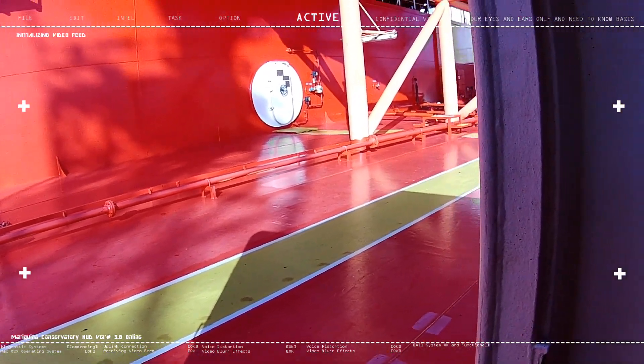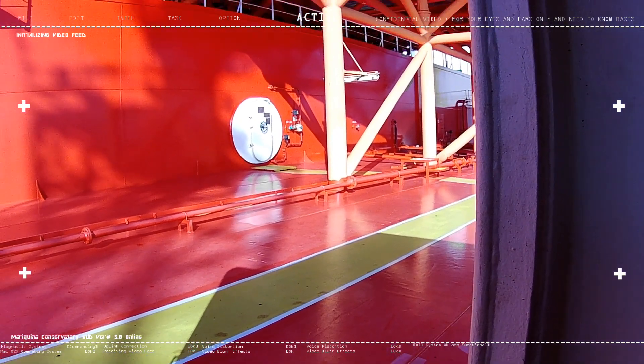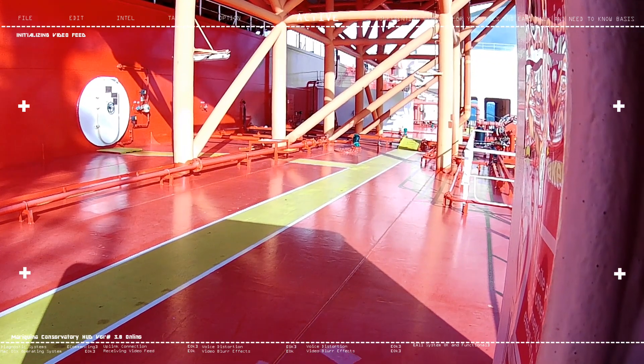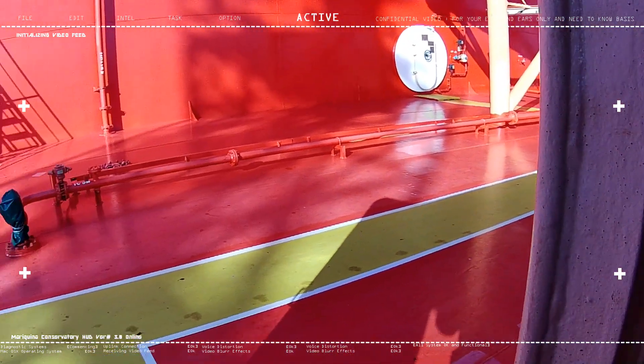One more thing — on a ship, the pilot and the captain are different people. Sometimes, due to common social thinking, people assume they're the same. But actually in seafaring, they are two separate roles — the pilot and the captain are different.